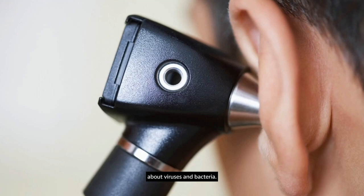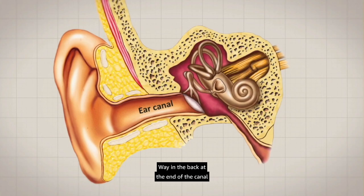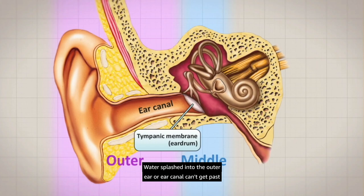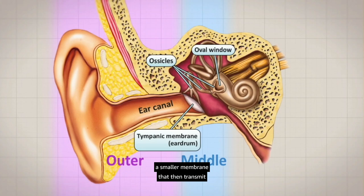When we use an otoscope, we're looking into the ear canal. Way in the back, at the end of the canal, is the tympanic membrane, or eardrum, that separates the outer from the middle ear. Water splashed into the outer ear or ear canal can't get past that eardrum and cannot cause any problems in the deeper part of the ear. Past the tympanic membrane is the middle ear, a thimble-sized cavity ordinarily filled with air. Within the middle ear are the ossicles, a chain of three very small bones that transmit sound waves from the eardrum to the oval window, a smaller membrane that then transmits sounds to the cochlea of the inner ear.